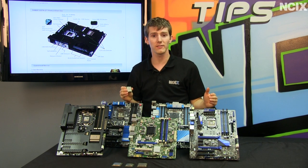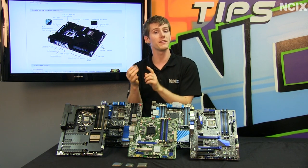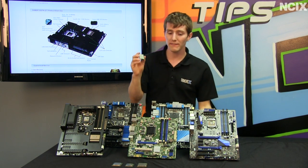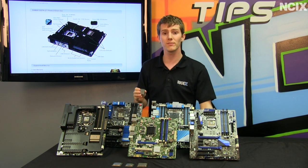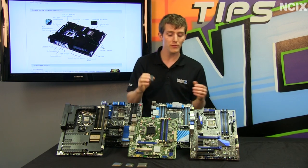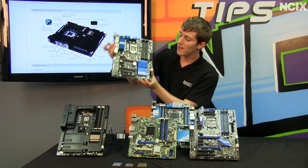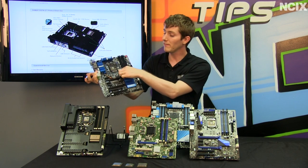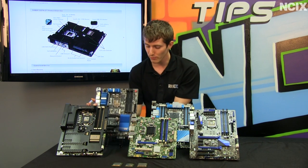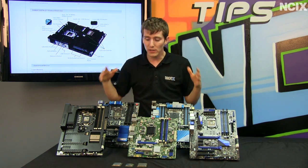Quick Sync is great because it allows you to quickly convert videos for viewing on a mobile device without using the actual CPU power itself. It is faster and allows you to do other things on your computer while waiting for videos to convert. Another feature of Ivy Bridge is SRT, or Smart Response Technology, which lets you use an SSD plugged into a SATA port or an mSATA slot on the motherboard to cache your hard drive for dramatically improved performance on your boot drive or storage drive.